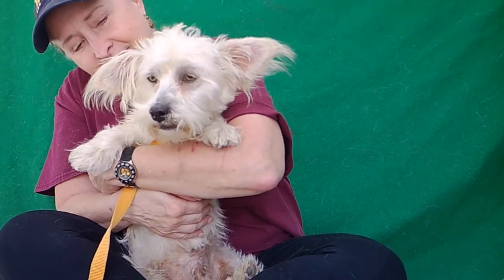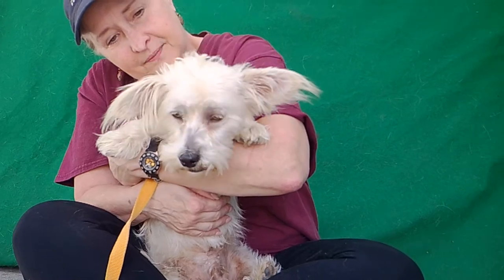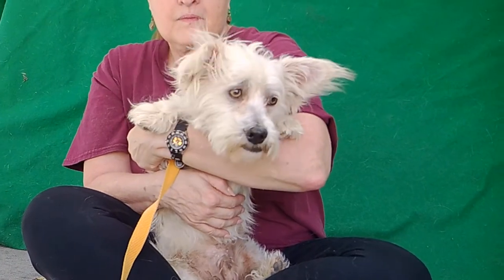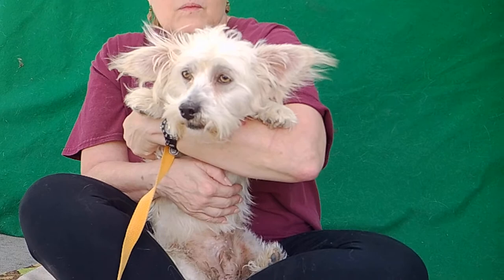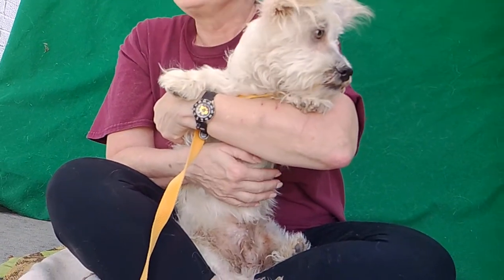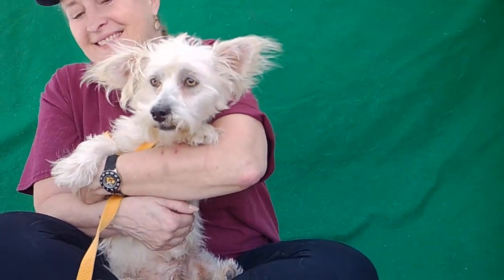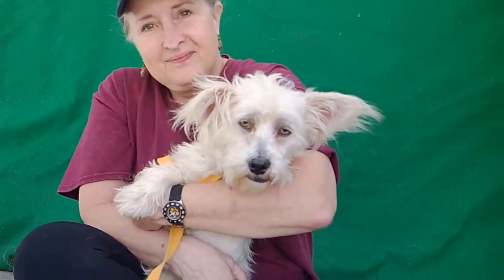We'd like you to meet Bailey. Bailey's animal ID number here at the Baldwin Park Care Center is A53-26064. Bailey is a 10-month-old West Highlands White Terrier mix, a.k.a. a Westie. He is white and he weighs about 13 and a half pounds. He came to the shelter on 10-9 as a stray out of Almonte. And just look at this face.